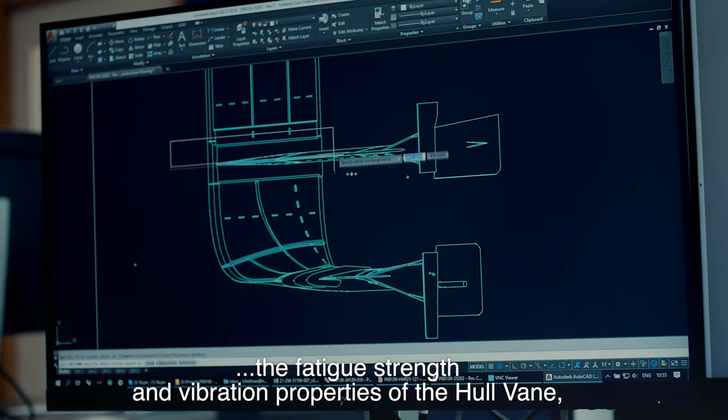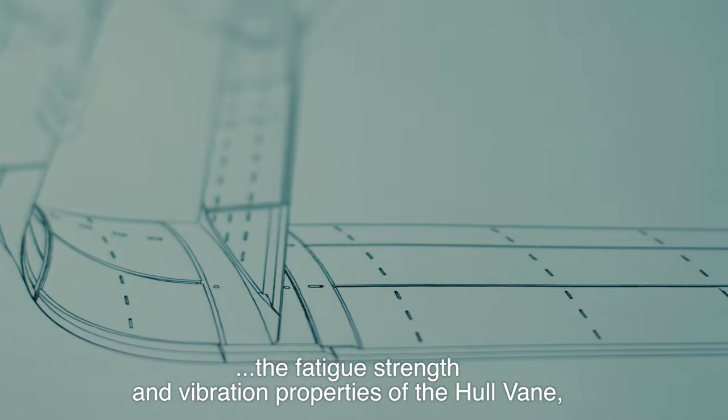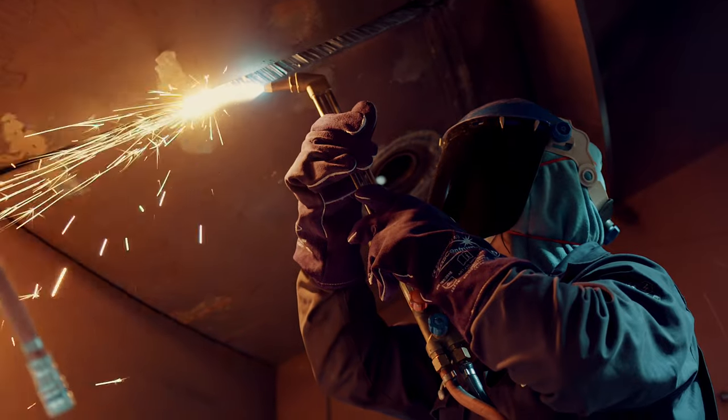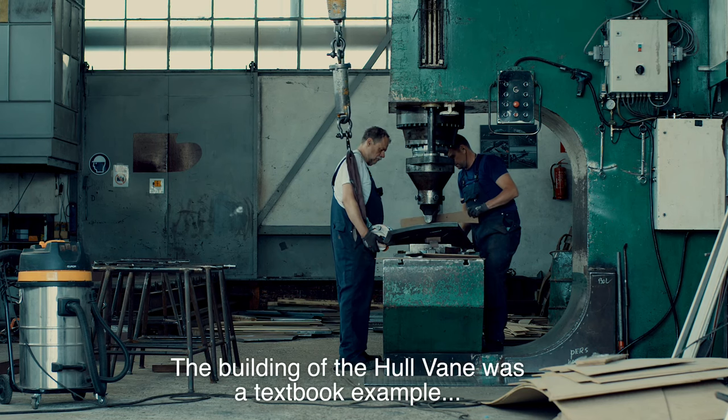After successful model tests, the project entered the engineering phase, using finite element modeling to assess the fatigue strength and vibration properties of the Hullvein. The structural design was then fine-tuned.